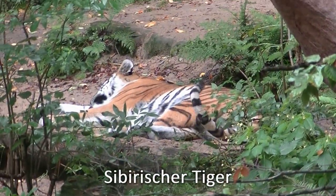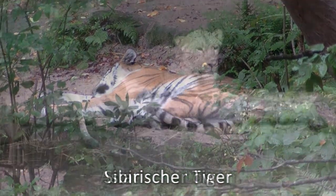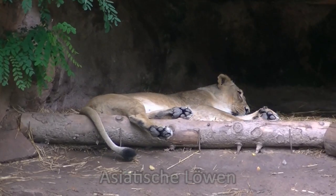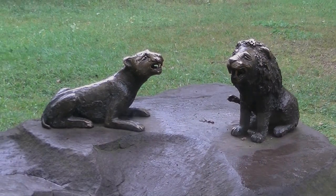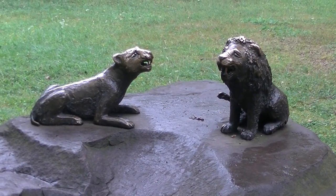Auch der sibirische Tiger rührt bestenfalls ein Schwanzspitzl. In Nürnberg hat man übrigens keine afrikanischen, sondern asiatische Löwen. Ein Auge riskiert das Löwenmännchen. Die Lady an seiner Seite hat hingegen beide zu. Und das wäre dann quasi der Eherne, sprich eiserne Lions Rock.